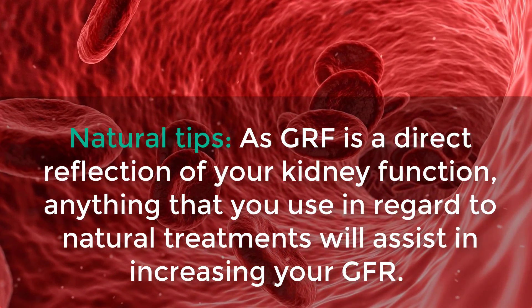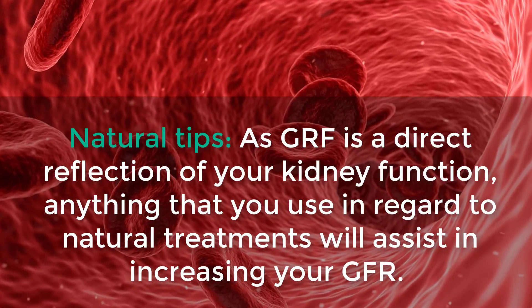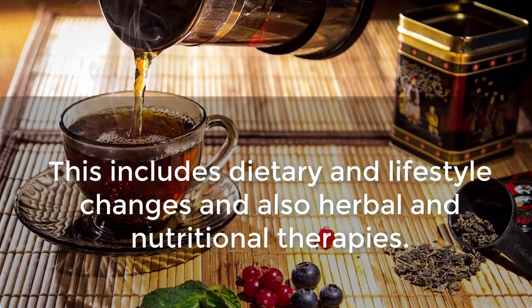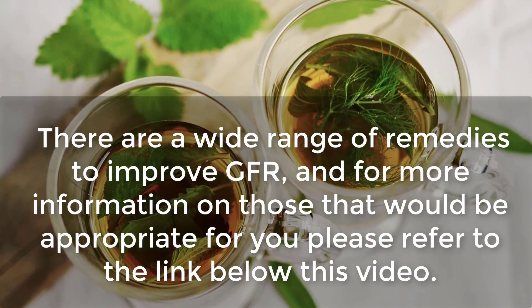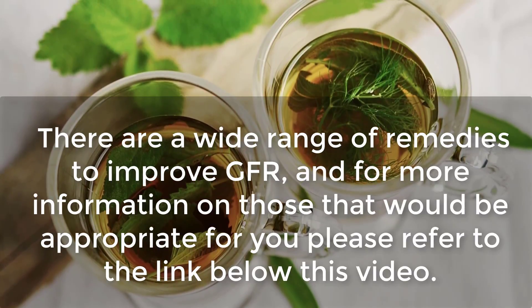Natural Tips. As GFR is a direct reflection of your kidney function, anything that you use in regard to natural treatments will assist in increasing your GFR. This includes dietary and lifestyle changes, and also herbal and nutritional therapies. There are a wide range of remedies to improve GFR, and for more information on those that would be appropriate for you, please refer to the link in the description below this video.